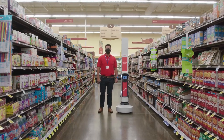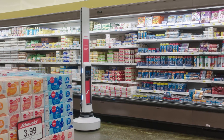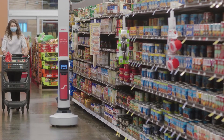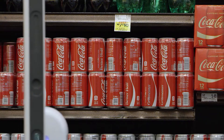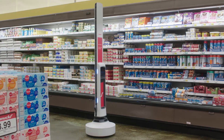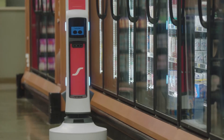In the world of retail, the Simba Tally 3.0 is making waves with its cutting-edge technology. This autonomous robot is designed to navigate store aisles effortlessly, scanning shelves to ensure products are well-stocked, correctly priced, and neatly organized. The real magic of the Tally 3.0 lies in its ability to provide retailers with real-time, actionable data to optimize store performance.